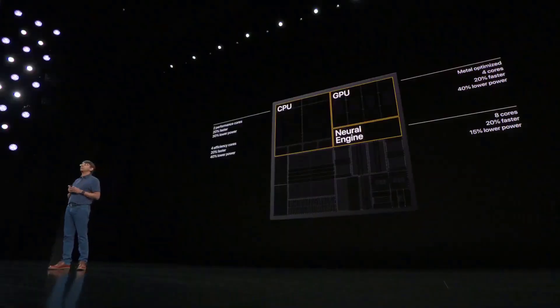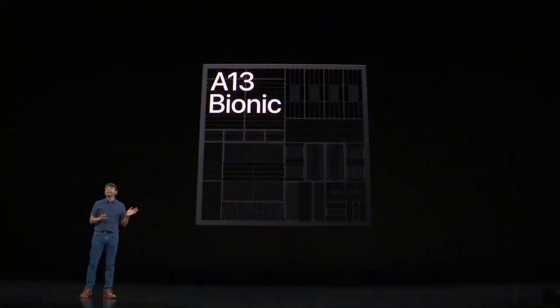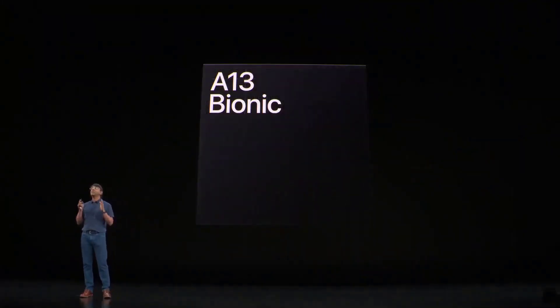All of this translates to great performance and battery life for our customers. Combined with the thermal design of the iPhone 11 Pro, we have our best sustained performance ever. That's A13 Bionic — our most efficient, highest performance chip we have ever built for iPhone. We can't wait for our customers and developers to see it in action. Thank you.